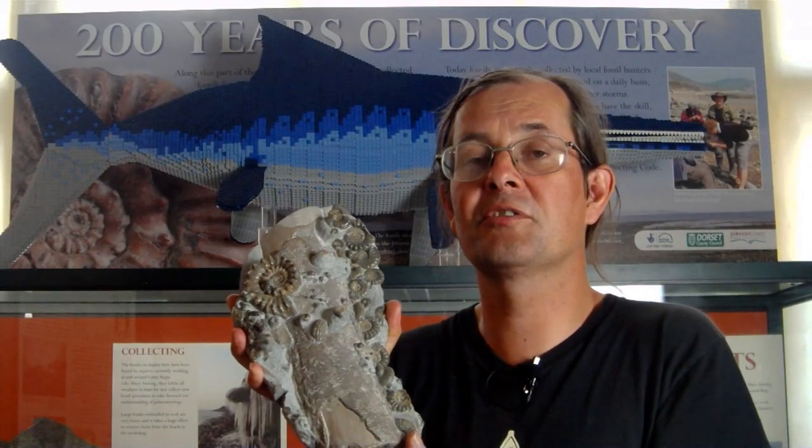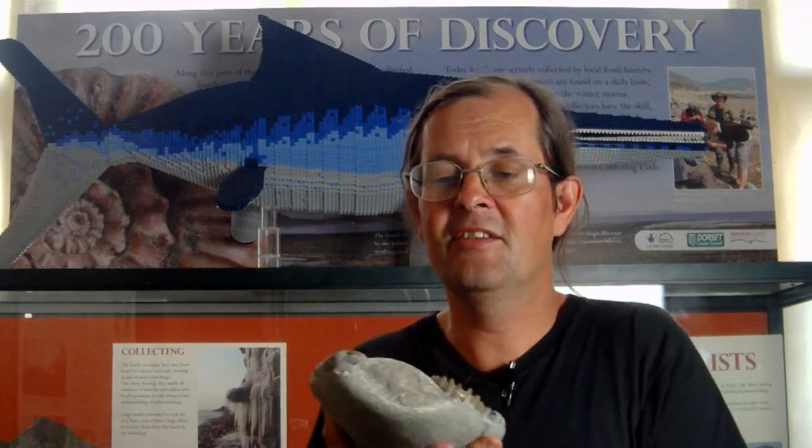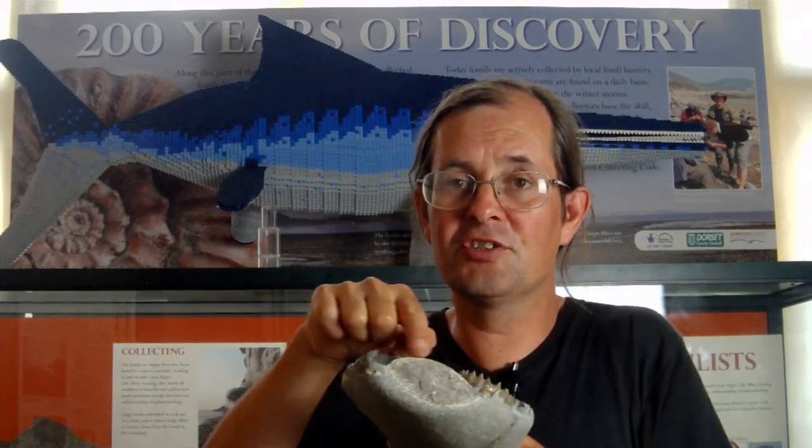The wood floated around, got waterlogged, and sank, and the Ammonites were washed up against the side of it. It's possible to find large nodules with big pieces of wood and hundreds of Ammonites all washed up together. If you can see the edge of a piece of wood on the nodule, that gives you an idea that this may have happened. Rocks like that are better not hit with a hammer but taken back and carefully prepared.